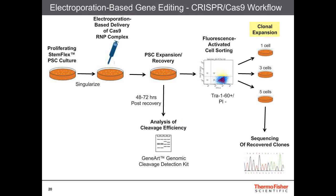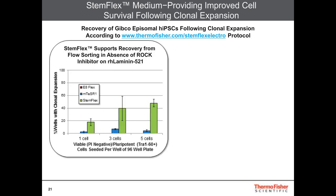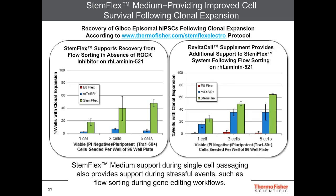Subsequently, looking at clonal expansion in which cells are fluorescence-activated cell sorted and then seeded at one, three, or five cells per well, we used our Gibco episomal iPSC line according to the recommendations provided in the protocol. Looking at StemFlex medium compared to other media systems, we see that it provides the most robust recovery from single cells in the absence of ROC inhibitor — this data was generated using our Laminin-521 matrix. When we include Revitacell in the sort and leave it on for the first three days post-singularization, with cultures fed every three days, we see a boost in cell survival, and StemFlex outperforms the other systems.